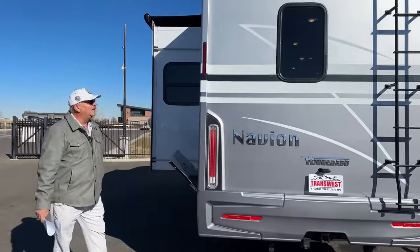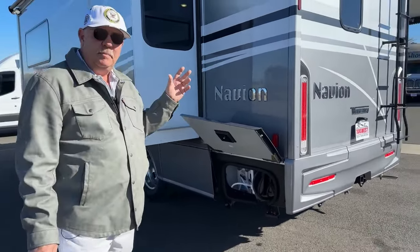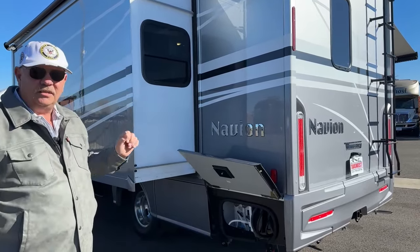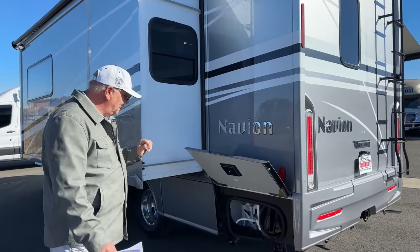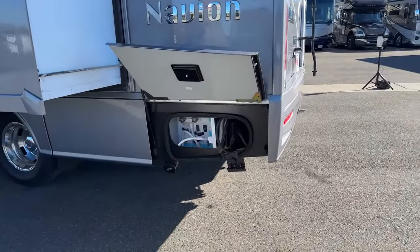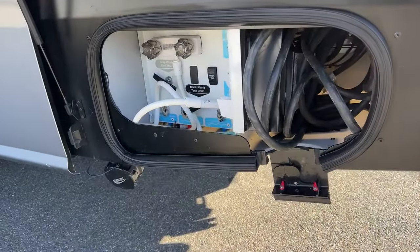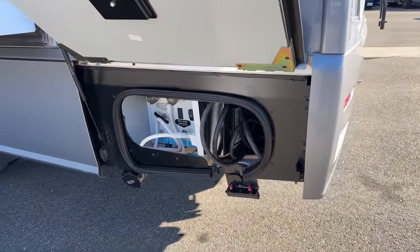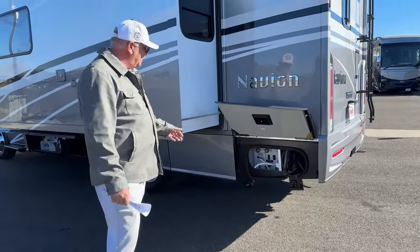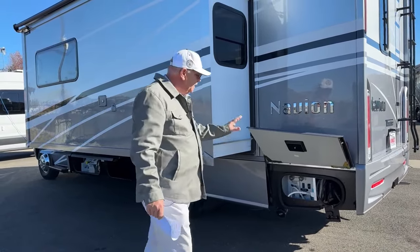This particular unit also has the full-body paint — the Bay Mist 2. It's a very popular color — possibly the most popular, with more units ordered in Bay Mist 2 than anything else. Over here at what I call the utility station, all RVs are meant to sit in the campsite with hookups right here: fresh water, electric, cable TV, and sewer dump — everything integrated into one spot. Very easy to hook up even late at night. You don't have to be running back and forth with cables and hoses.